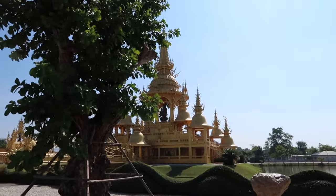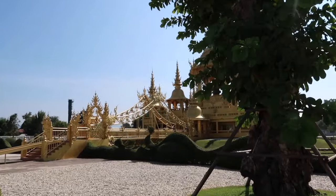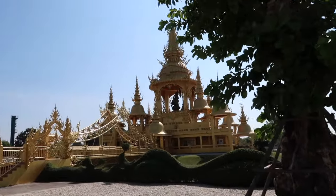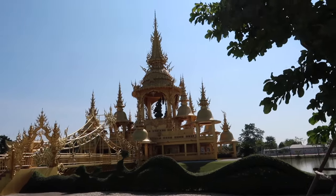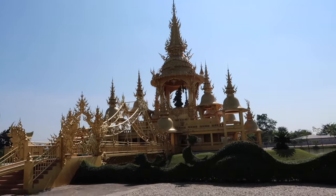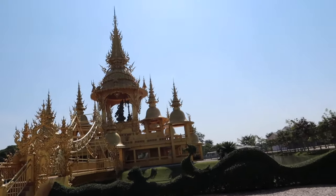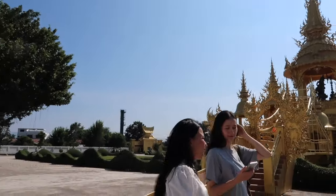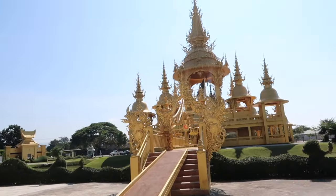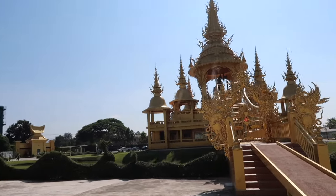This is another part of the temple area and it's a gold temple this time. I don't think it's real gold — it might just be painted with gold varnish — but it's super intricate. It does say it's open but it turns out it's closed, so you can't go up there.